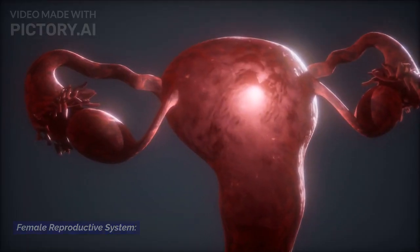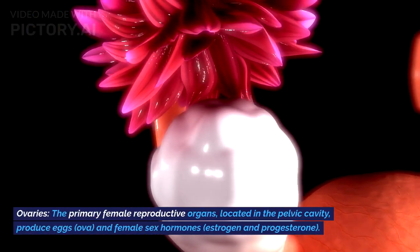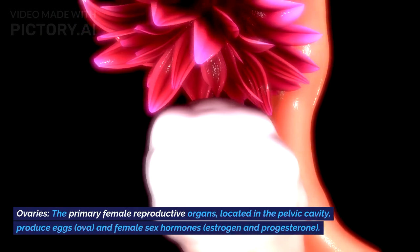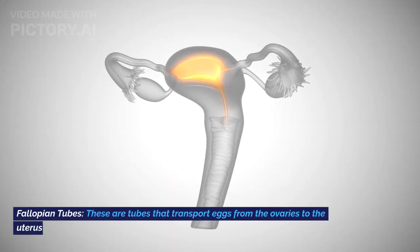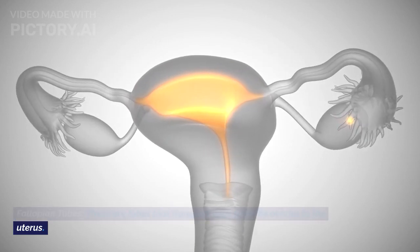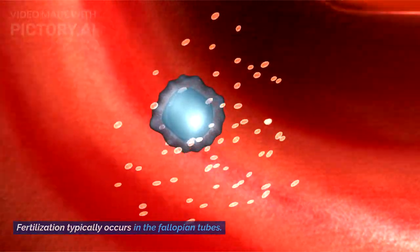Female Reproductive System. Ovaries: the primary female reproductive organs, located in the pelvic cavity, produce eggs (ova) and female sex hormones, estrogen and progesterone. Fallopian Tubes: these are tubes that transport eggs from the ovaries to the uterus. Fertilization typically occurs in the fallopian tubes.